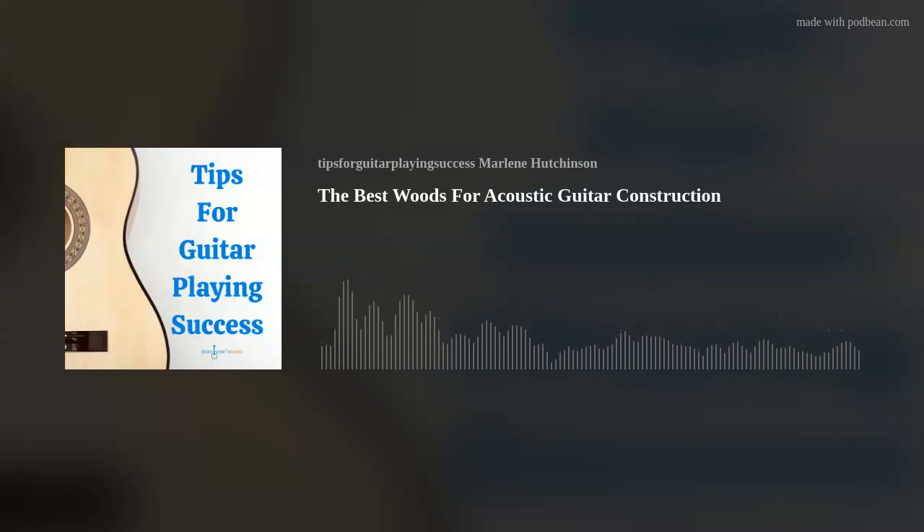The fretboard — the top of the neck — is usually made with ebony, rosewood, or maple. The bridge should also be a hardwood to withstand the tension and vibration of the strings; rosewood and ebony are common bridge woods. So celebrate Earth Day, Arbor Day, and International Guitar Month by learning all you can about guitar tree species.